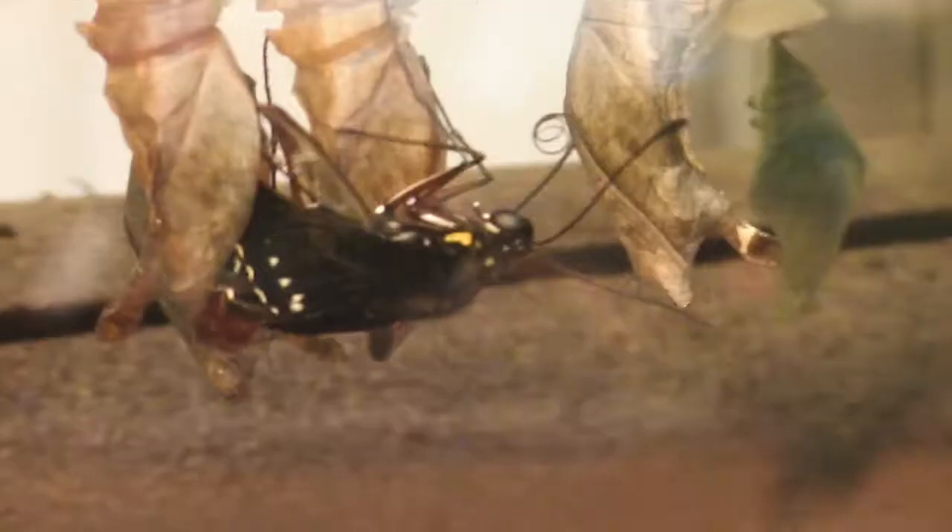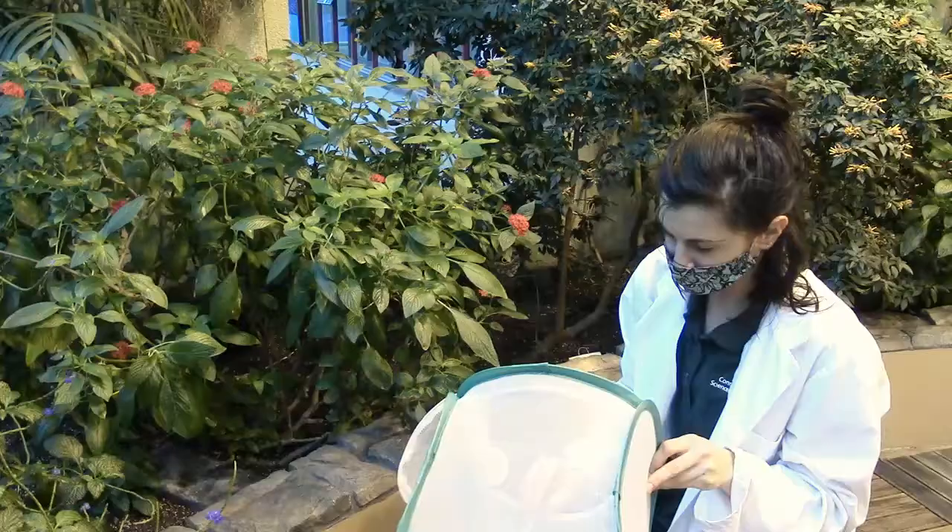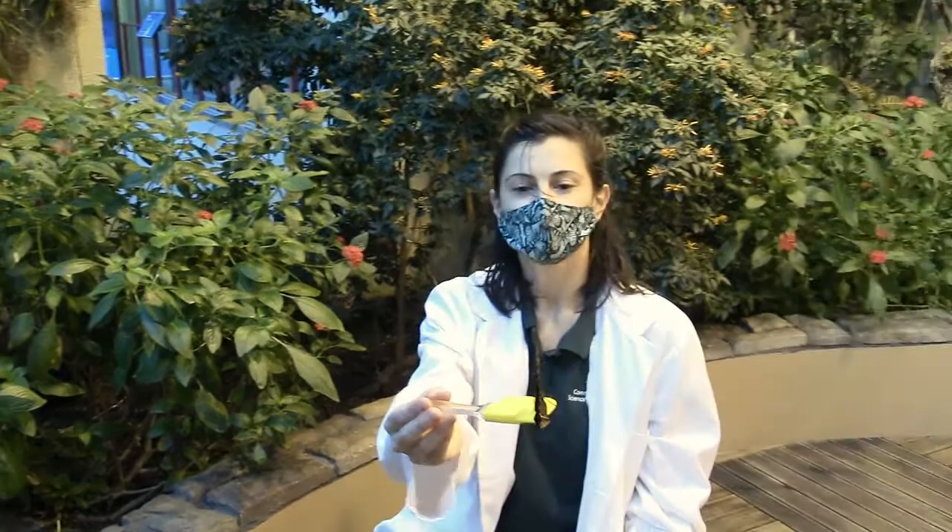However, they cannot be released immediately. Butterflies need to pump their wings, to take their shape, and to dry off first. Once they are ready, we carefully remove them from the emergence chamber and set them free in our butterfly encounter for you all to enjoy.